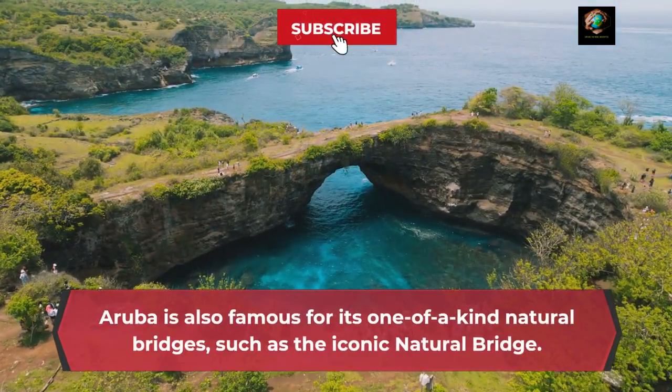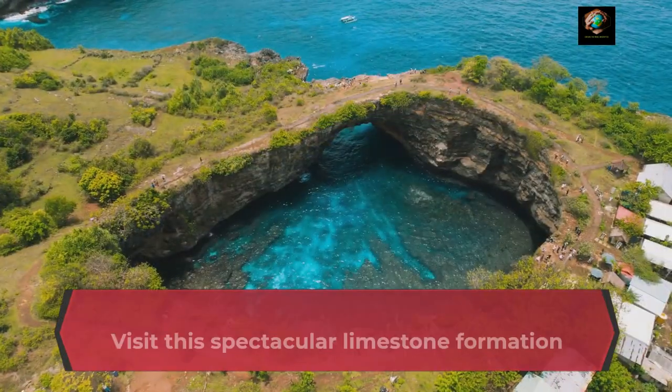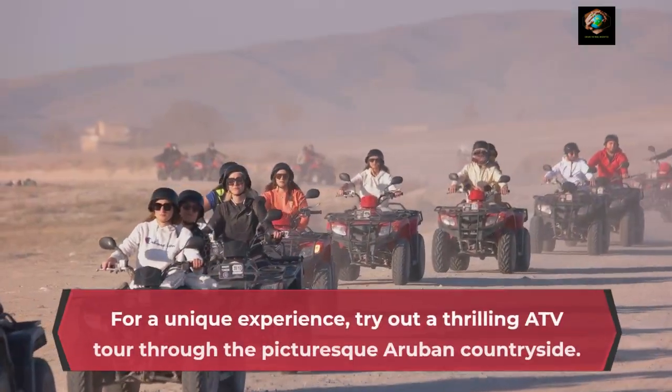Aruba is also famous for its one-of-a-kind natural bridges, such as the iconic natural bridge. Visit this spectacular limestone formation and admire the breathtaking coastal views.